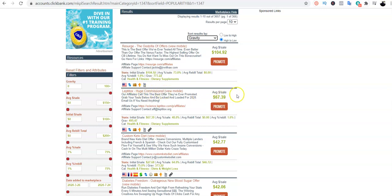This product has a huge commission — it's selling for $67. The gravity is 495.47, which means there are a lot of people selling this product. Specifically, it means over 400 people have actually sold this product and made money from it.